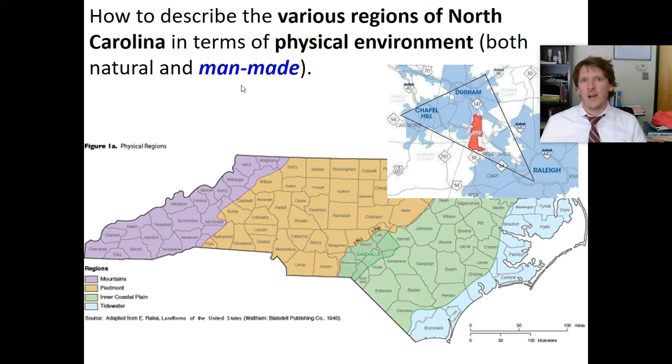If you're talking about North Carolina and a man-made physical environment, the Research Triangle is the most notable. We're not necessarily going to talk about the mountains because those are natural, not man-made. And we don't talk about the beach as much, although we have put piers, stores, restaurants, and hotels there, but we haven't really significantly changed the beach.